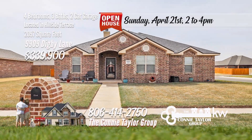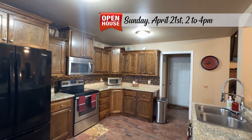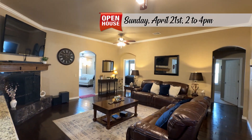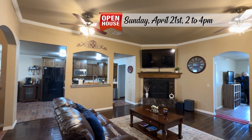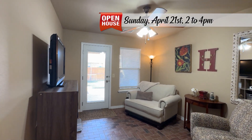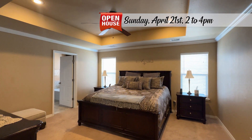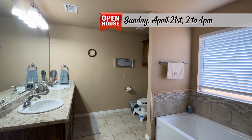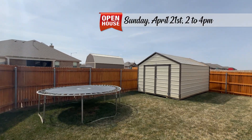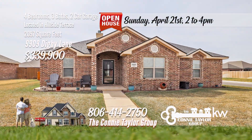Welcome to your dream oasis nestled in the heart of Hillside Terrace. The heart of the home is a spacious and well-appointed kitchen boasting gleaming granite countertops and an abundance of storage options, ensuring a delightful culinary experience. Flow seamlessly into the expansive family room where wide plank wood floors add warmth and character. The corner wood-burning fireplace serves as a focal point, complemented by crown molding and textured wall features. A versatile den flex space with a convenient half bath offers a multitude of uses. The isolated master bedroom is a serene retreat featuring an ensuite bathroom and a large walk-in closet. The outdoor living is equally impressive with a built-in barbecue grill on the patio, perfect for alfresco dining and enjoying those warm Texas evenings. Call the Connie Taylor Group with Keller Williams Realty at 806-414-4750.